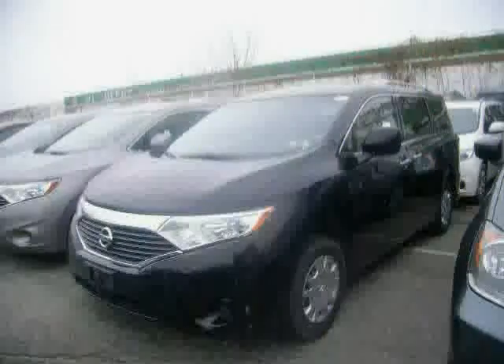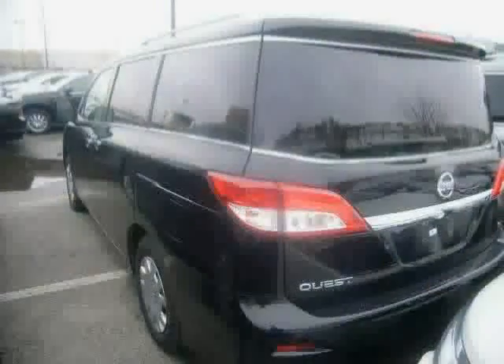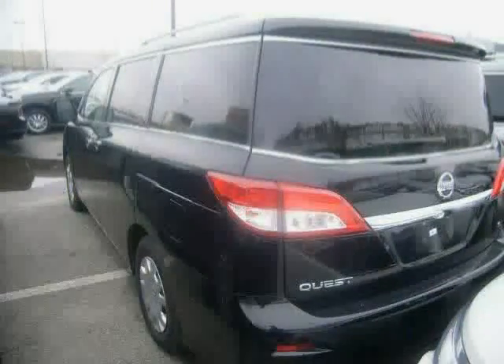Rear air conditioning, anti-lock brakes, power windows, and MP3 player — driven with care for 29,181 miles — makes this Quest an easy choice for you.